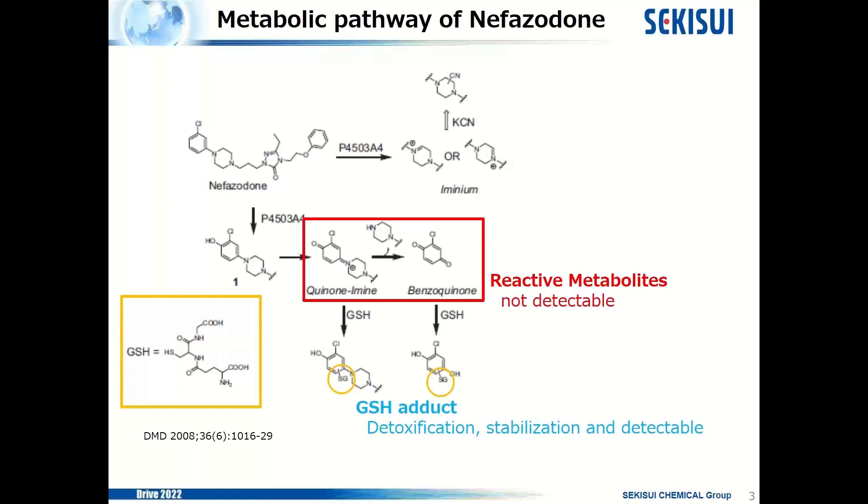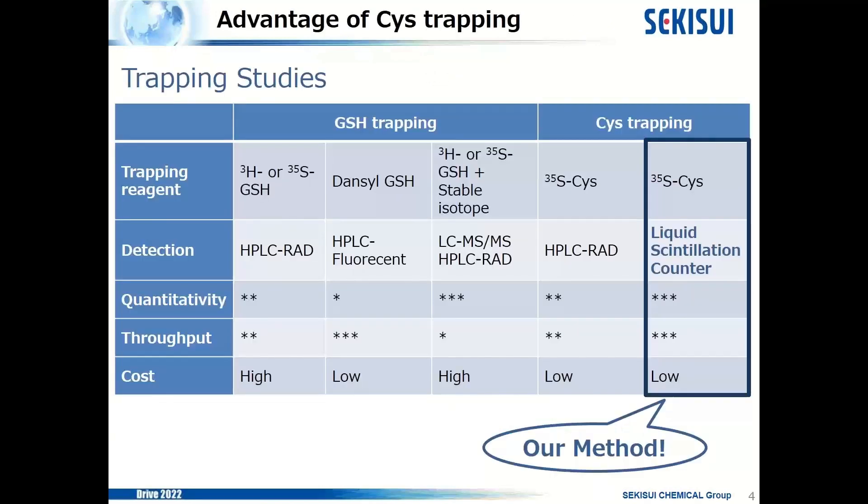Trapping study uses these mechanisms to detect and quantify reactive metabolites. Trapping studies are roughly divided into five types by trapping reagents and detection methods. The first method uses radiolabeled glutathione as a trapping reagent and detection is conducted by HPLC radio detector. Its quantitativity and throughput are middle, so the analysis time is about 30 minutes per sample and the background is high.